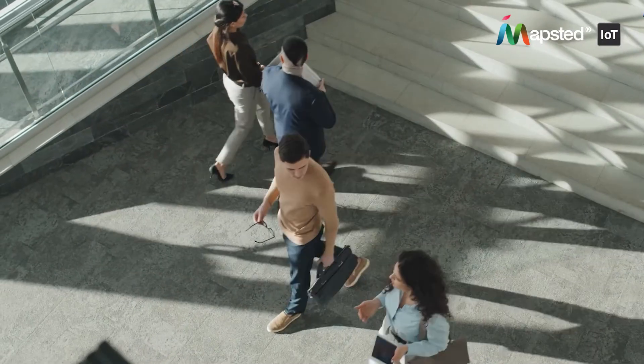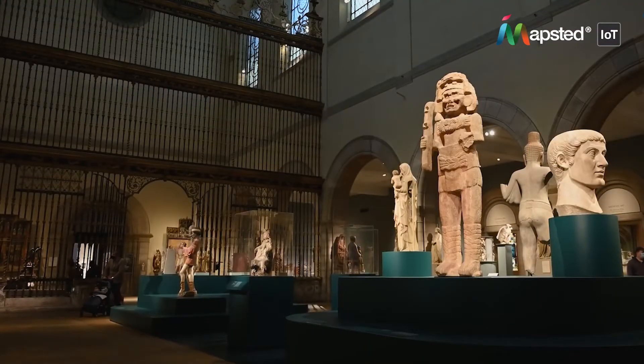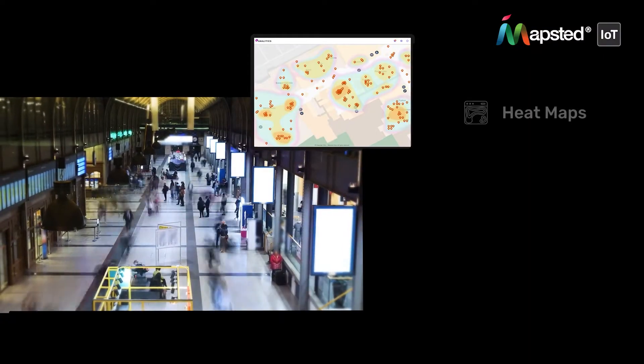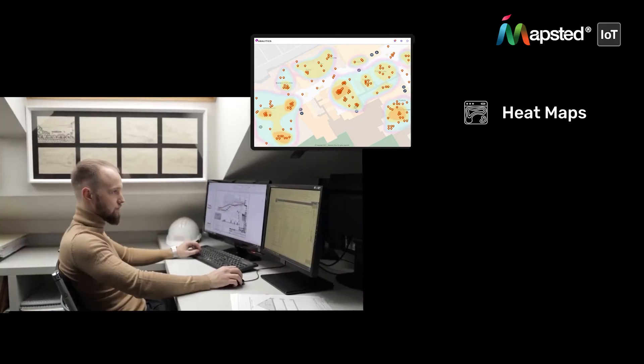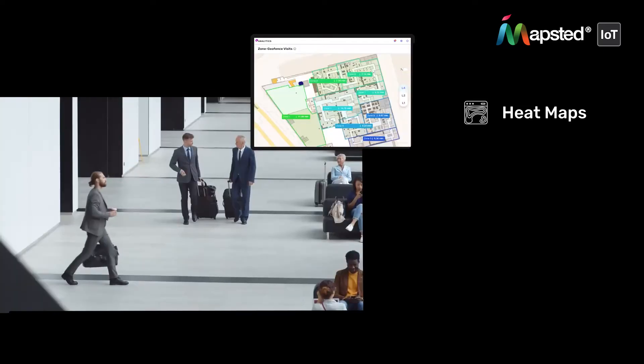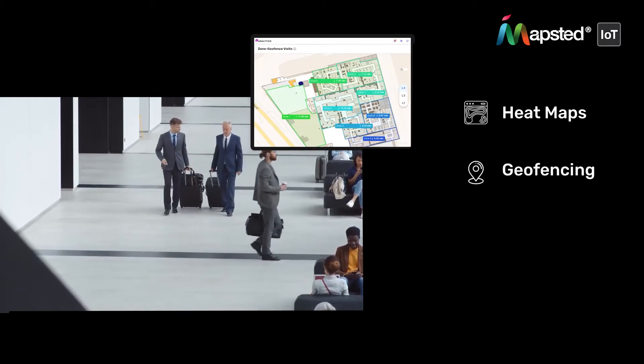But that's not all. Flow offers a range of features designed to elevate how visitors experience your space. Heatmaps provide a visual representation of occupancy density, enabling you to optimize your facility layout. Powerful geofencing capabilities allow you to target specific zones within your facility.